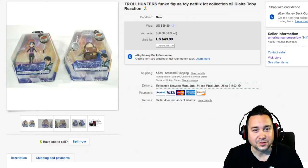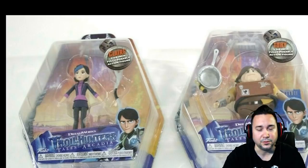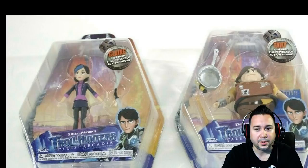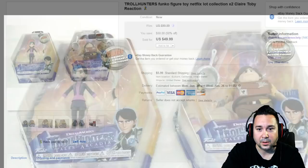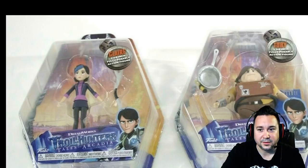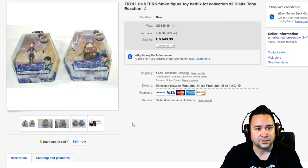First up we have this Troll Hunters Funko figure — a Netflix/DreamWorks collection. This is a bolo brand, especially for these particular Troll Hunter figures. I haven't seen the movie but I don't think they had a large production run on these, so some of them go for a pretty good amount of money — more than you'd expect. If you did retail arbitrage and got these on clearance, you definitely made some profit. We ended up taking a best offer for about $39 plus shipping, and these are selling very well on Amazon.